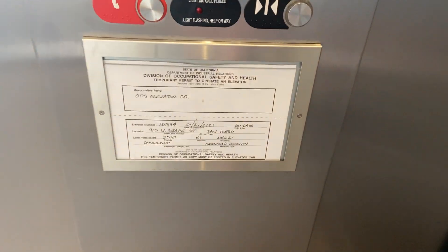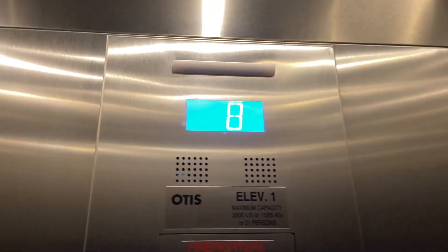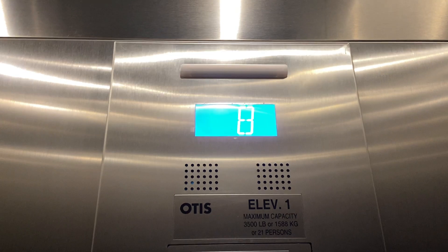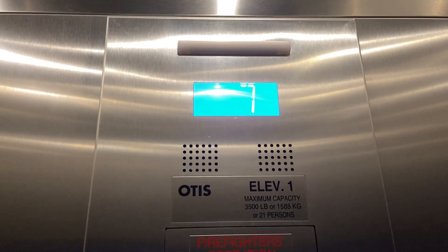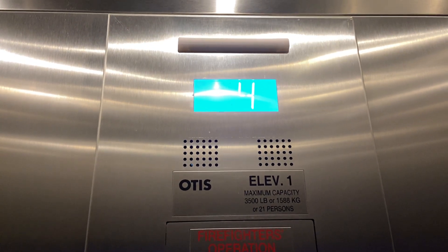B2. Otis Gen 2. Capacity is 3,500 pounds. Here we go — this is a fast elevator. Nice Gen 2. This one I like.